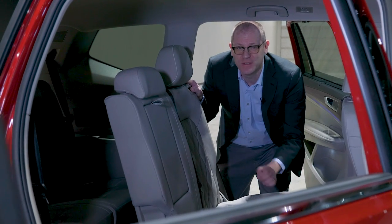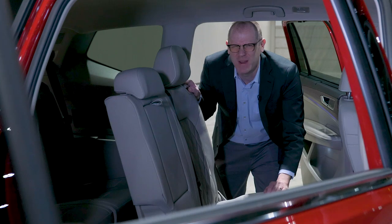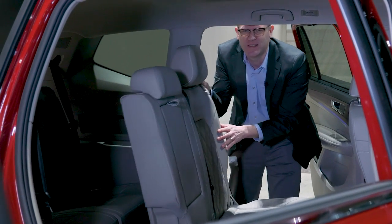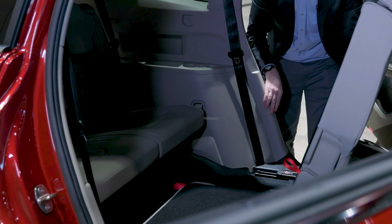As before, the Atlas's third-row seats are spacious enough for average-size adults, but maybe not for someone my size. Regardless, the second-row seats that tilt and slide forward make access easier, even if a car seat were installed.